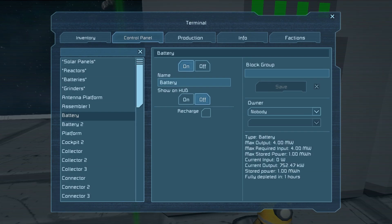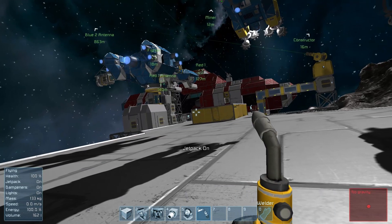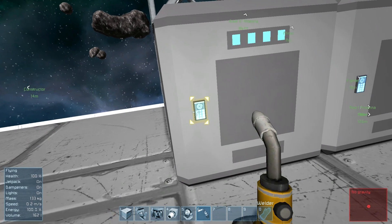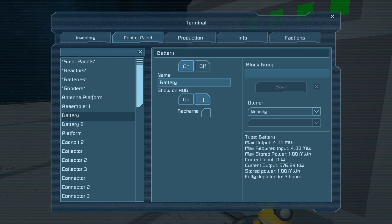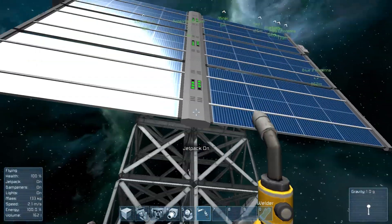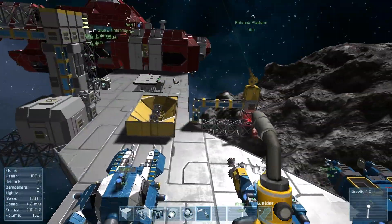Now it says instead of five hours it says one hour, because this assembler is using up so much power that the estimated time is going to run out a lot faster. If we click recharge, gravity's gone, everything is gone, I have no power. Then I click off recharge and it starts outputting power and everything's good to go. With both batteries it doubles the time — so it went from roughly 1.5 hours to three hours.